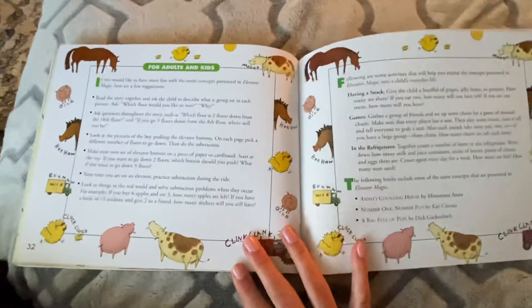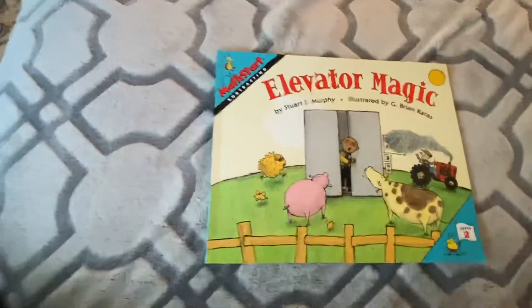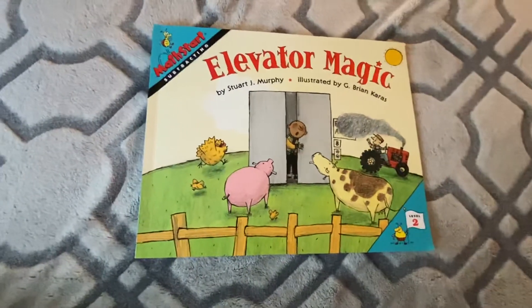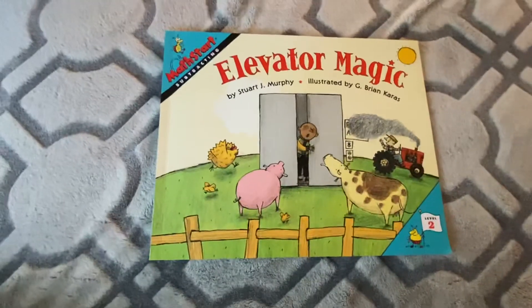The end! I hope you practiced your subtraction facts this week. Think back to subtract. You could draw an elevator with chalk and practice going down the floors — that would be a fun idea. Good luck subtracting!